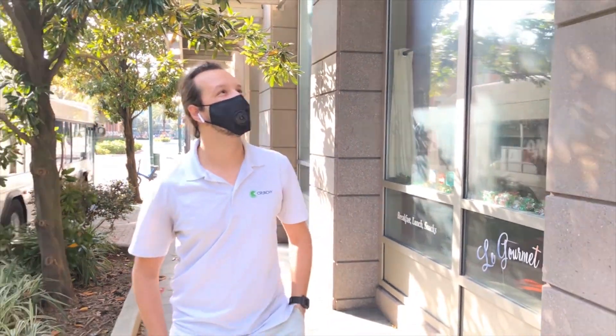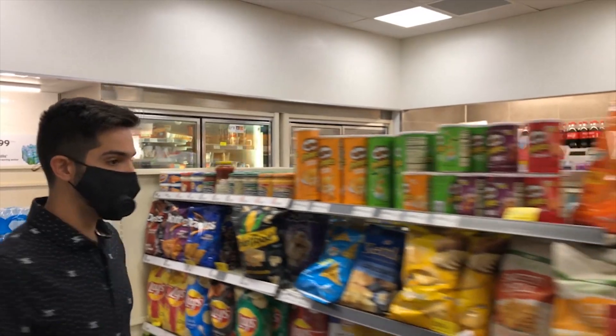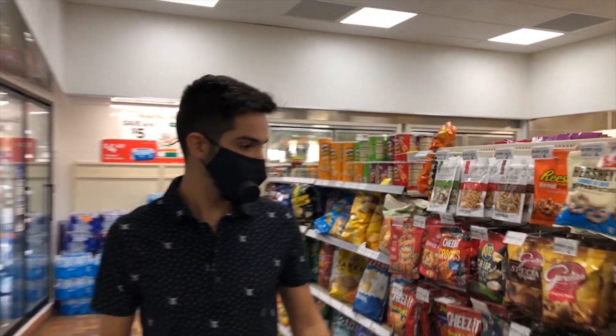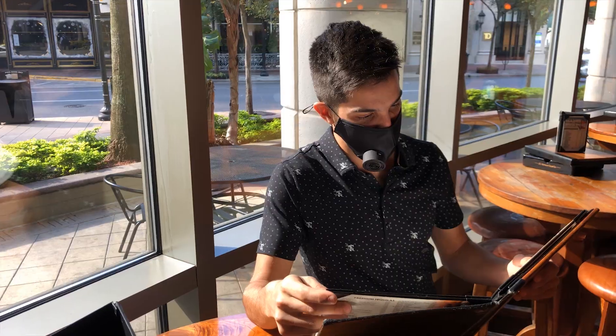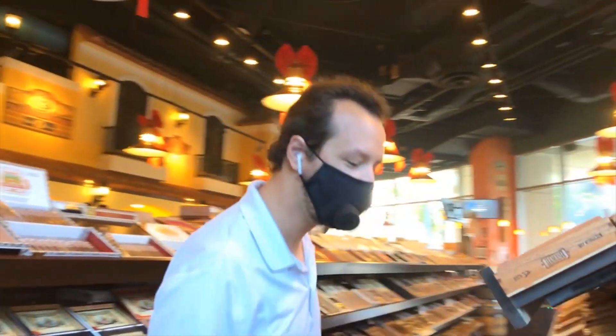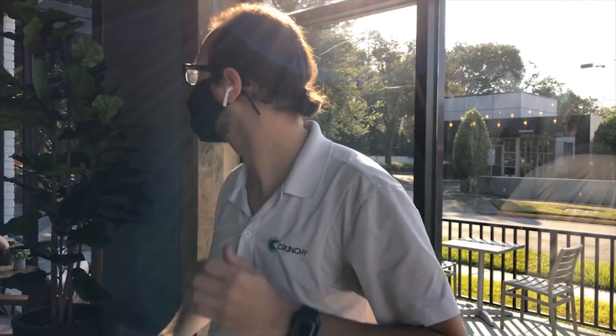We believe SpeakSafe will be beneficial to everyone. Whether ordering coffee, shopping, or checking into your hotel, SpeakSafe is a great product for all consumers and employees. Especially employees that work behind a barrier. We saw too many instances of customers or employees removing their masks to speak clearly. With SpeakSafe amplification, this is no longer an issue, and it also eliminates the need to lean closer.